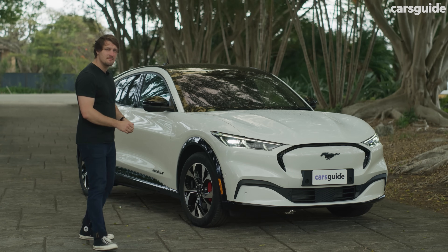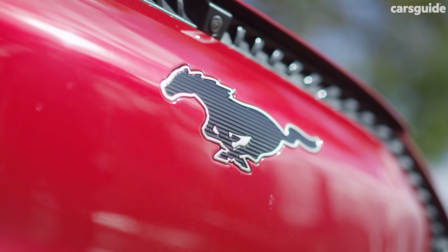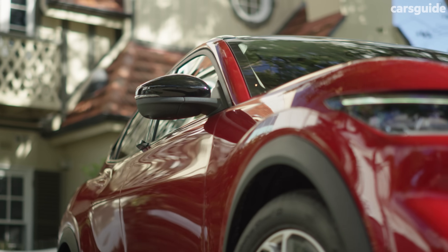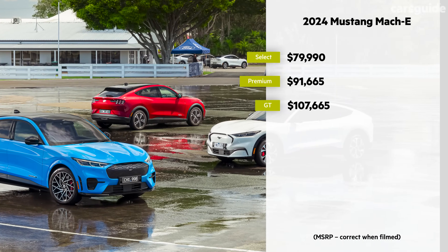Let's find out. To start with price, the Mach-E isn't exactly here to be a new affordable EV. Instead, it looks to sit about the middle of the pack when it comes to electric mid-size SUVs, and compared to the combustion coupe which inspired it, even the cheapest version comes in at a higher starting price.